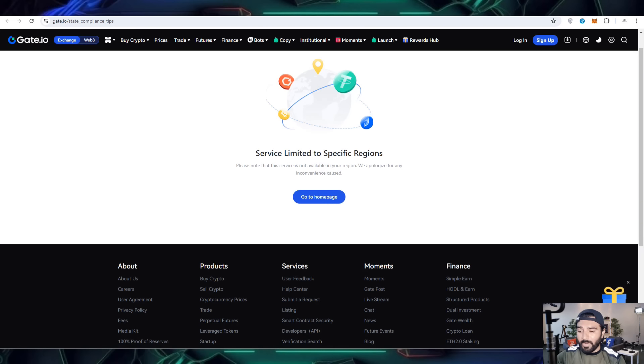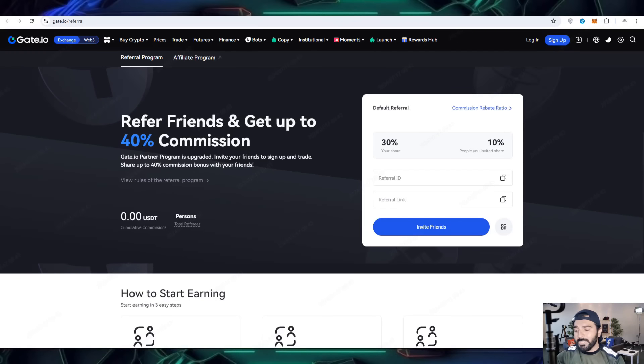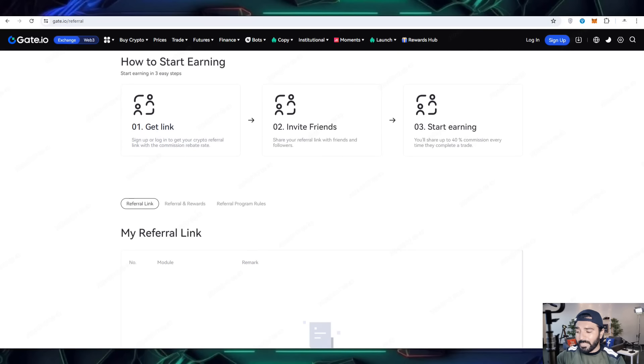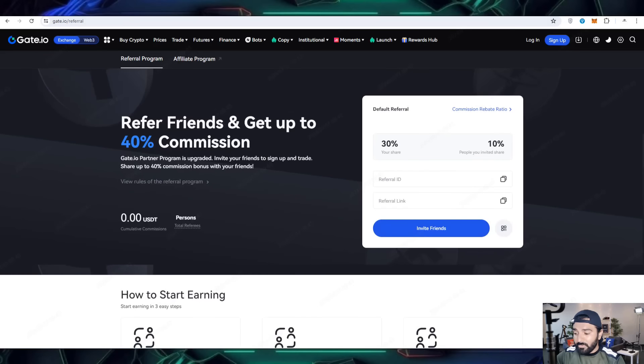My friends, not only can you trade or compete in airdrops — you can also earn by referring friends and get up to 40% commission reward. There is also an APR referral income that you can start. Get the link, invite your friends, and get earnings. Your referrals will also give you a lot of income.